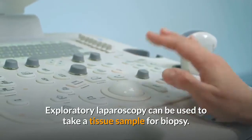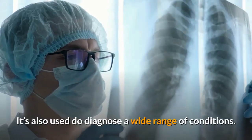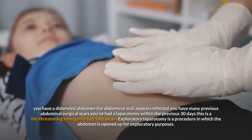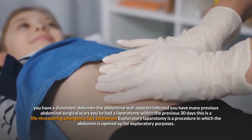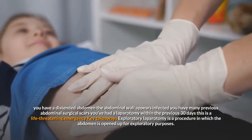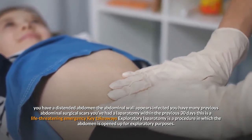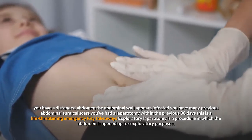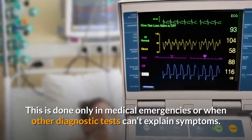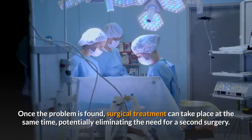Exploratory laparoscopy can be used to take a tissue sample for biopsy and to diagnose a wide range of conditions. However, laparoscopy may not be possible if you have a distended abdomen, the abdominal wall appears infected, you have many previous abdominal surgical scars, you've had a laparotomy within the previous 30 days, or this is a life-threatening emergency. Key takeaways: exploratory laparotomy is a procedure in which the abdomen is opened up for exploratory purposes. This is done only in medical emergencies or when other diagnostic tests can't explain symptoms. Once the problem is found, surgical treatment can take place at the same time, potentially eliminating the need for a second surgery.